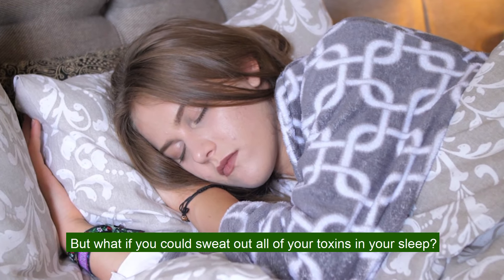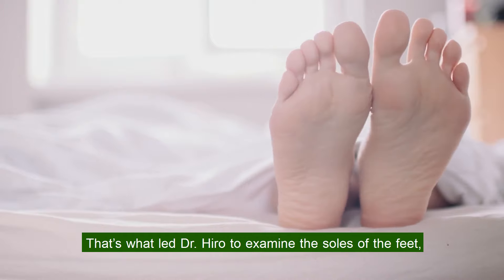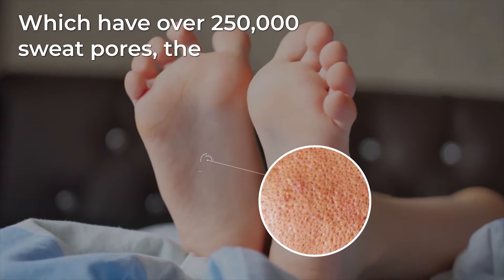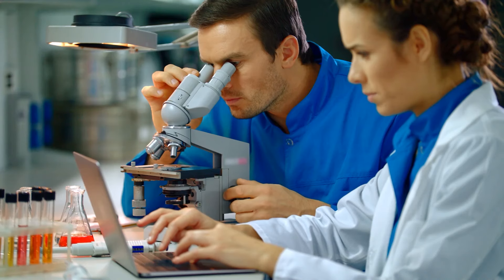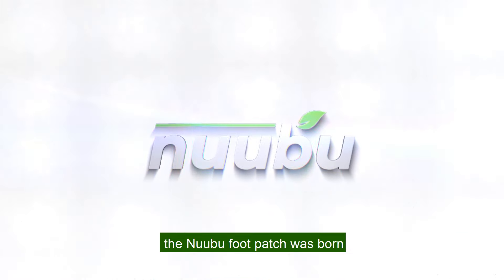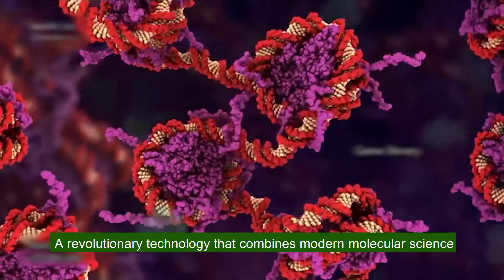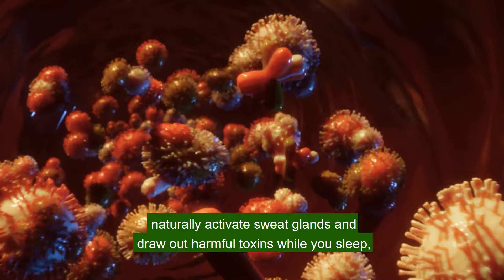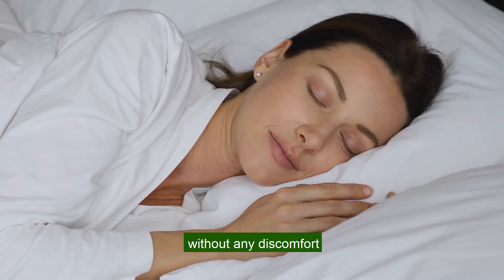But what if you could sweat out all of your toxins in your sleep? That's what led Dr. Hiro to examine the soles of the feet, which have over 250,000 sweat pores — the highest concentration in the human body. And after two years of intensive research and hundreds of controlled tests, the Nobu foot patch was born: a revolutionary technology that combines modern molecular science with ancient Japanese holistic medicine to naturally activate sweat glands and draw out harmful toxins while you sleep, without any discomfort.